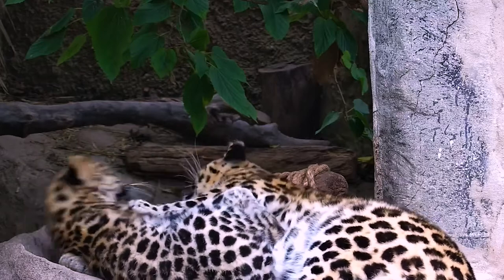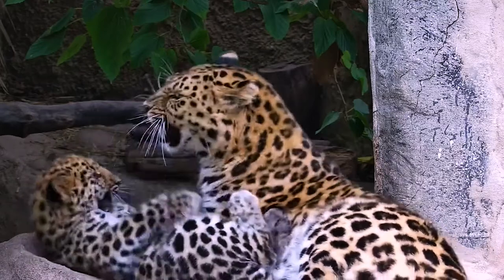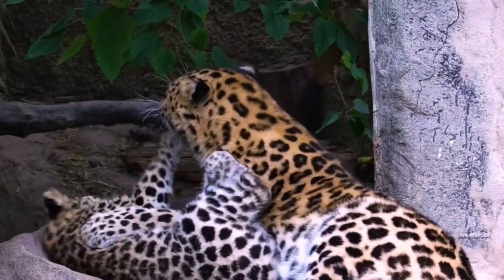Welcome to Zoo Life's Weekly Top 4, where we highlight some of the best clips taken on Zoo Life.